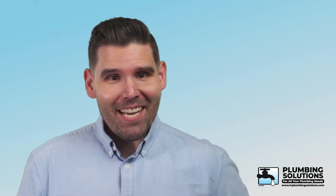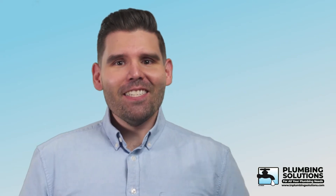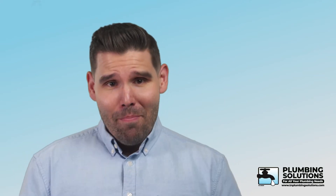Hey there, it is Nick back to talk about some of the hydrojetting technology that we use for our amazing customers. Hydrojetting is like pressure washing the interior of your sewer line with an extra strong pressure washer. It can clean the entire inside of your sewer line in addition to targeting any clogs that are causing sewer backups.